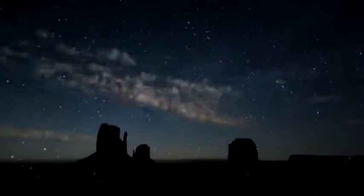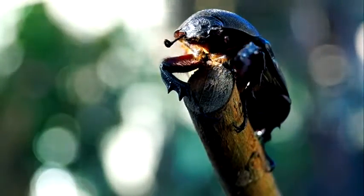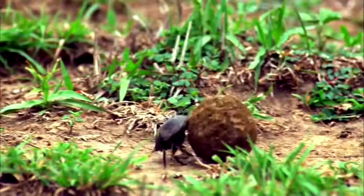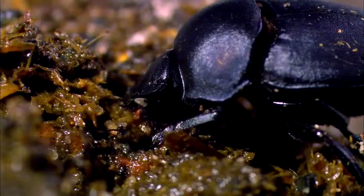Whenever the Milky Way was covered up, the beetles were completely lost. So what do dung beetles have in common with the great explorers? They navigate by the stars and have the stomach to go where no one else wants to.